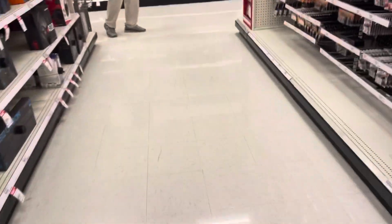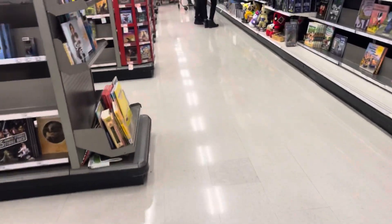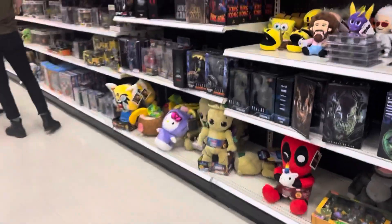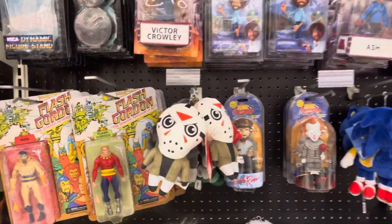Alright guys, we are doing a Christmas Eve toy hunt. It's about 2 PM on Christmas Eve, so I want to see what the store has in stock. The NECA section is actually really good right now — look at all this stuff.